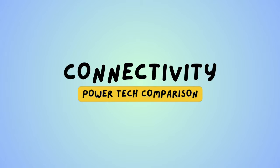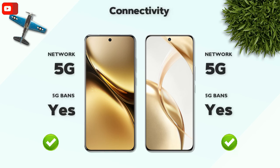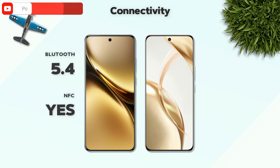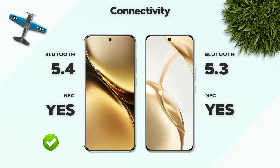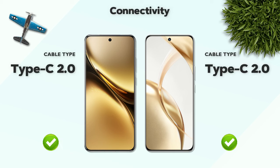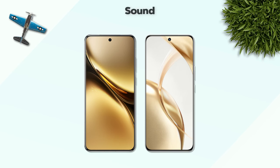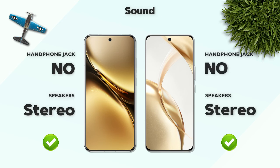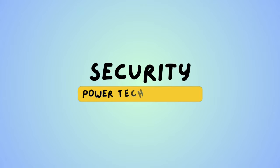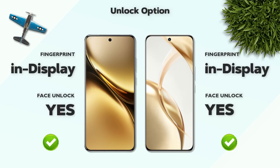Connectivity: both mobiles support 5G network and 5G bands. Bluetooth 5.4 — better. USB Type-C 2.0 — same. Sound: both mobiles have stereo speakers. Security: both mobiles have in-display fingerprint.